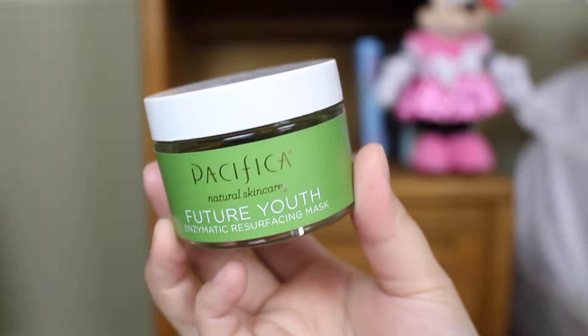The next product I have been loving is a mask — this is the Pacifica Future Youth mask. I'm actually not using it as a mask; I'm using it as a spot treatment, and I will also do a mid-week video on this. I filmed a before and after video, so hopefully that will help show how this product works as a spot treatment. Loving it.